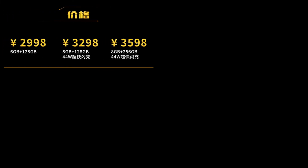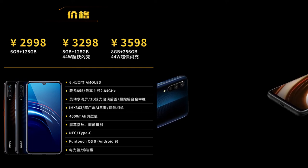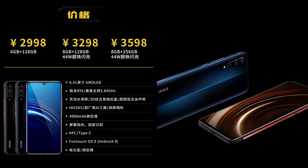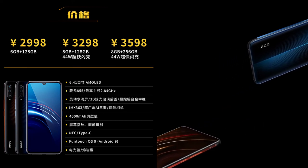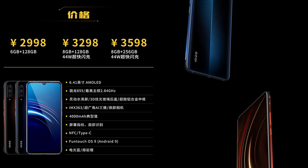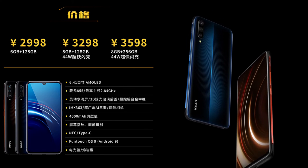In China, the iQOO is priced quite closely to Xiaomi's Mi 9 flagship. The base 6GB RAM plus 128GB storage model is going for 2,998 Chinese Yuan, just one Yuan cheaper than the Mi 9 with the same RAM and storage. The 8GB RAM plus 128GB storage model is priced at 3,298 Yuan, while the version with 8GB RAM plus 256GB storage is going for 3,598 Yuan.